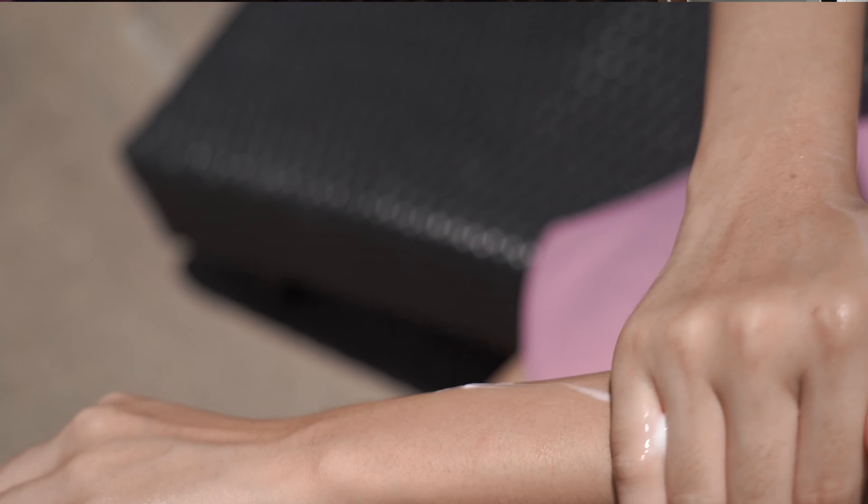Now comes tip number 2. So cuties, next time ghar se bahaar niklne se pehle makeup karna bhool jana, lekin sunscreen lagana bilkul mat bhoolna.